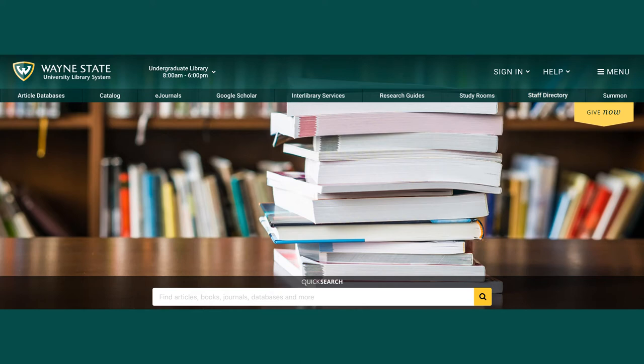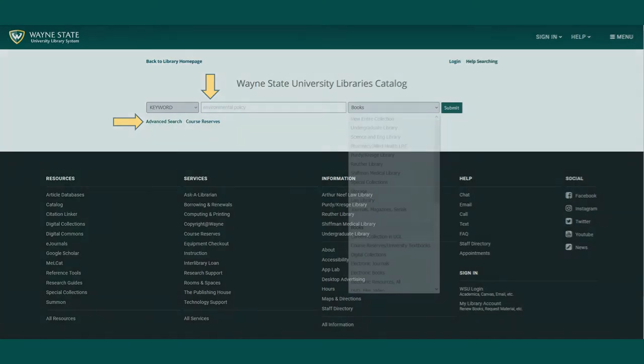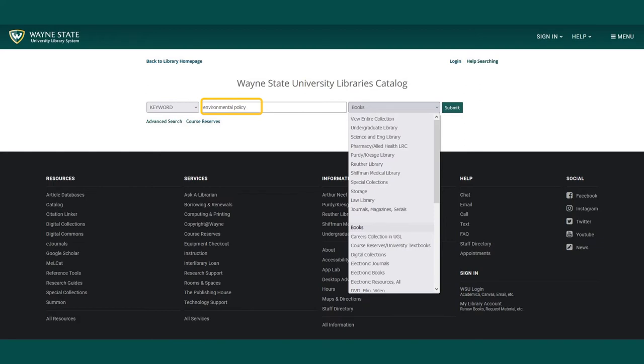To request material from the library's catalog, begin at the library homepage library.wayne.edu and select catalog. Use the simple or advanced search to look for material on a specific subject. I will use the example environmental policy. If you would like, you can narrow your search to view only certain types of materials, such as print books.